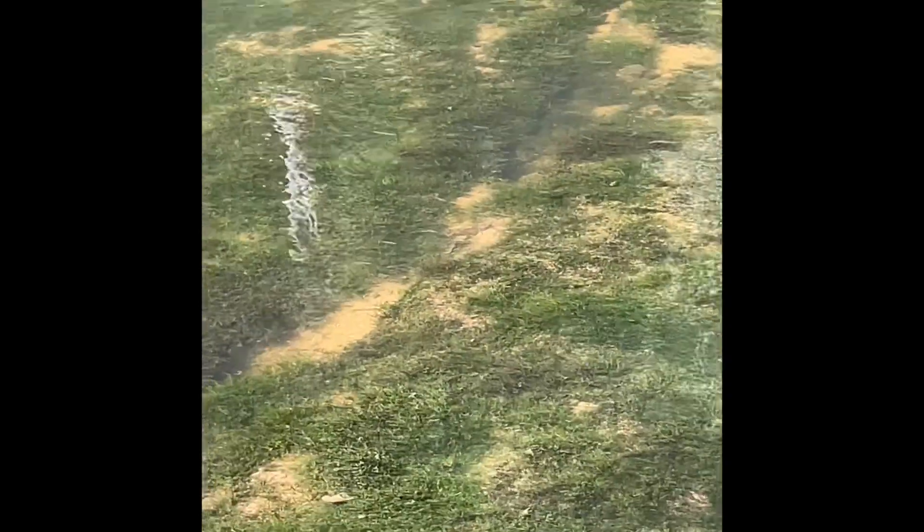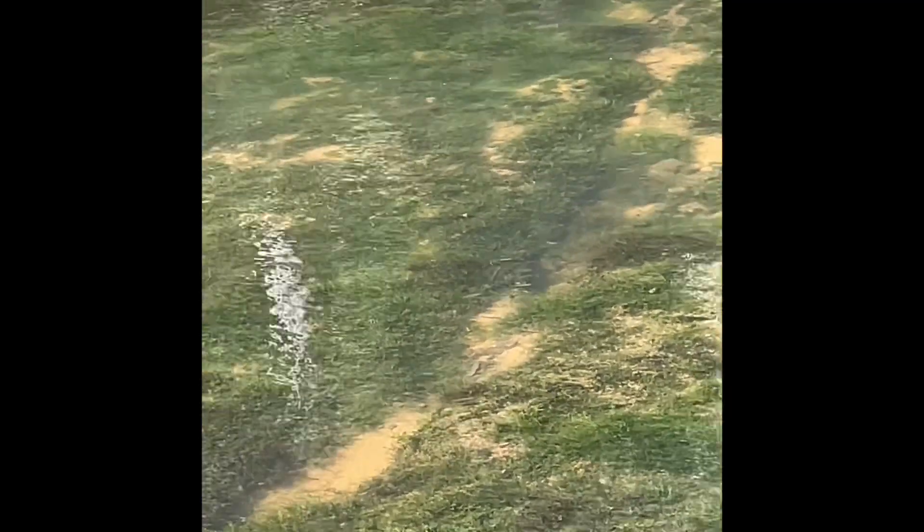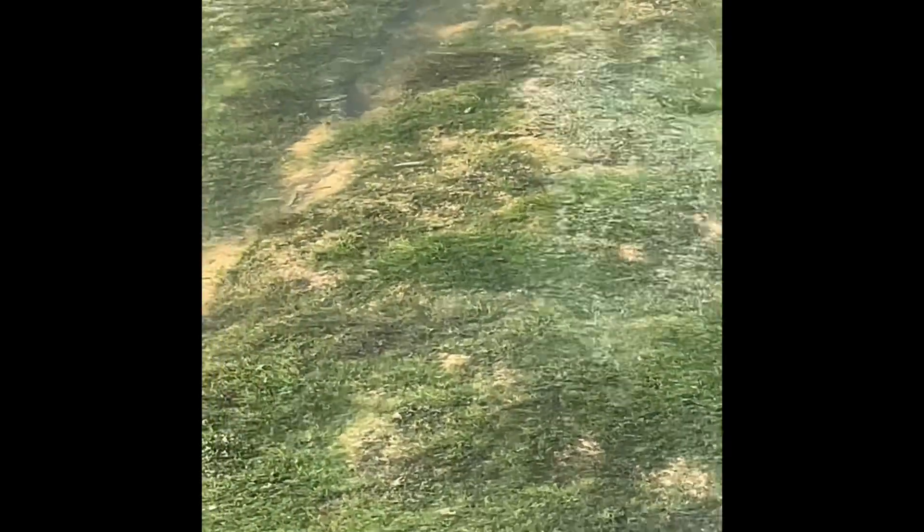Okay guys, I don't know if y'all can see those but that is a school of baby bass or the native shiner that we have here. I'm not really sure what the shiner is called — I've never caught one — but that could possibly be them too.